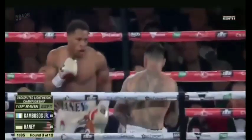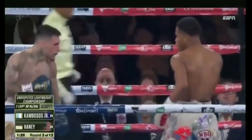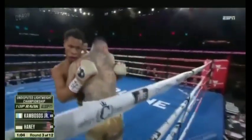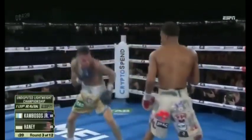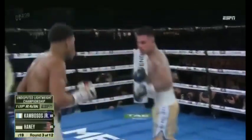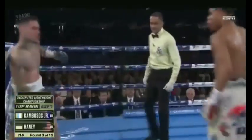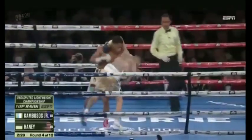Three punch combination from Haney. There's that jab, trying to time a right hand. He's a prolific counter puncher. Here's Haney coming forward as he chops down with an overhand right. Finish with the hook and able to touch him. Wild swinging with the left hook.